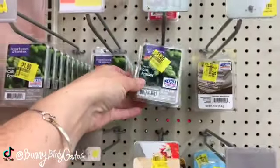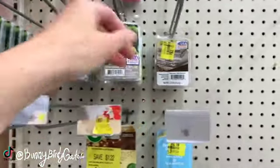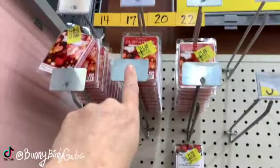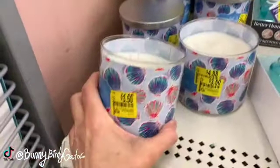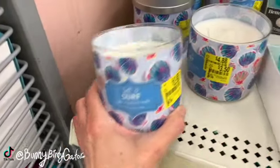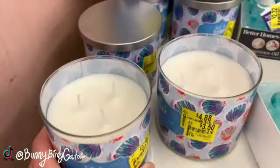We have some Christmas wax melts - definitely scan these, they're marked a dollar but they could be cheaper. We have 78 cent wax melts, dollar 48 wax melts. We have candles on clearance down from $5.88 - salt and surf, these are the summer candles. They smell pretty clean and nice.